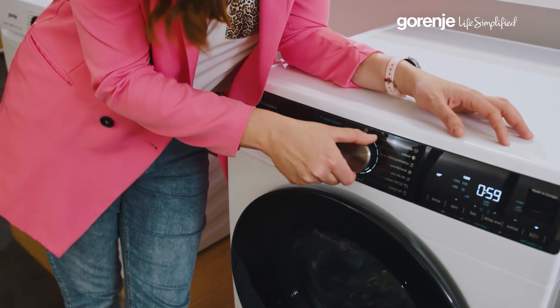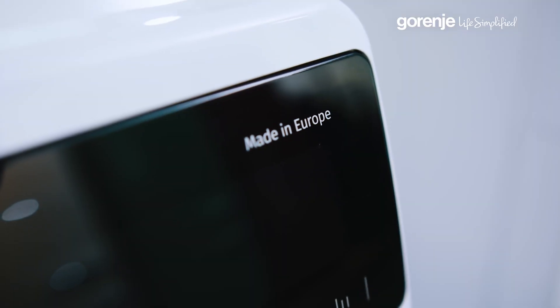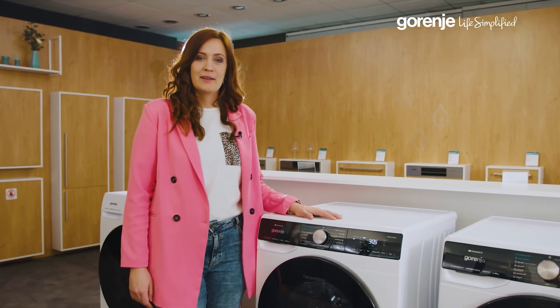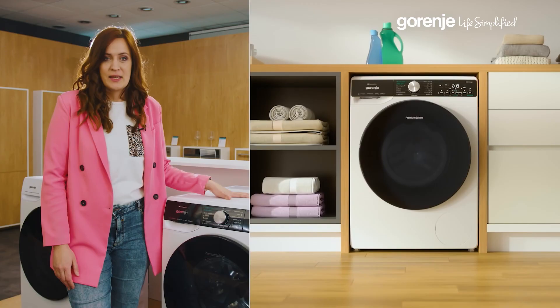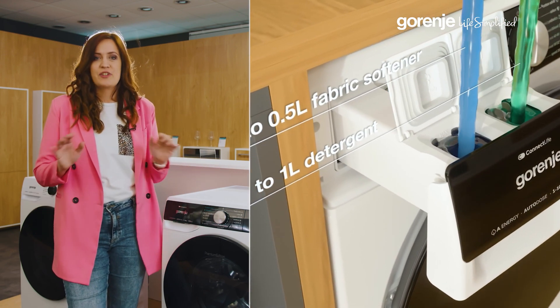Sometimes you need your outfit ready like yesterday — heat up our quick wash and you're out the door. Our extra hygiene program blasts away germs with heat, keeping everything fresh. Front loader or top loader — your choice, your convenience. And for an optimal laundry routine, Autodose is your go-to feature, automatically dispensing the perfect amount of detergent every time.